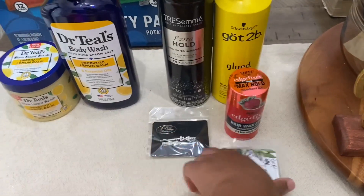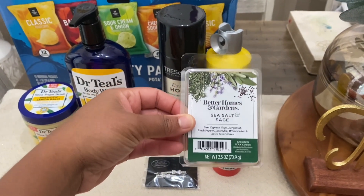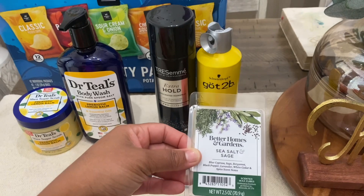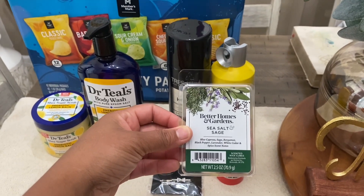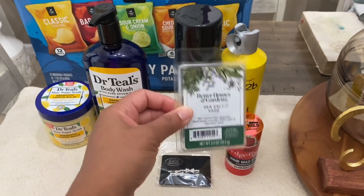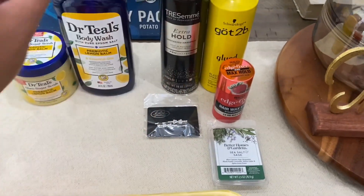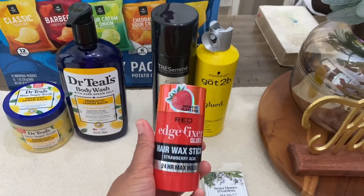Also at Walmart I grabbed some wax melt wax cubes. We have the scented wax melt in sea salt and sage — it smells really nice. My mom grabbed one as well. This is $2.22.